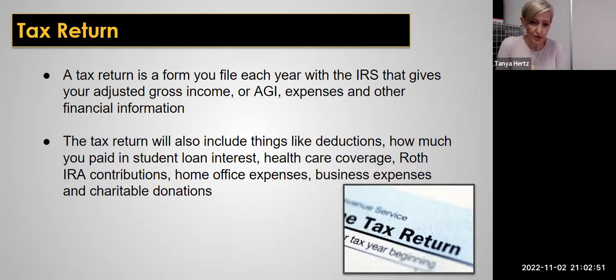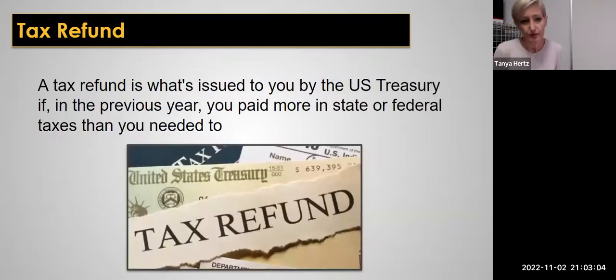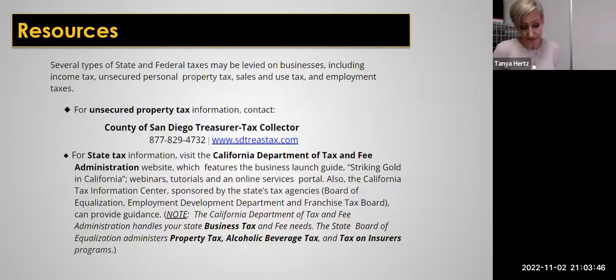Tax returns will also include deductions like student loan interest, healthcare coverage, IRA contributions, business use of your home, any business expense, and charitable contributions — and then what's left over you actually take back in a tax refund. As a business owner, don't think that a tax refund is just a dream you'll never see again. Especially if you're filing jointly in a household where one person has a job and the other has a business — you can write off all your legitimate business expenses and get back a lot more at the end of the year in a refund.